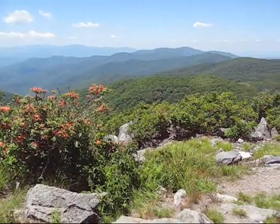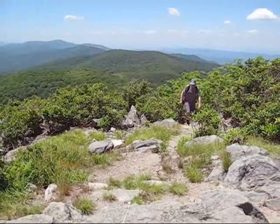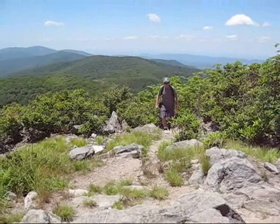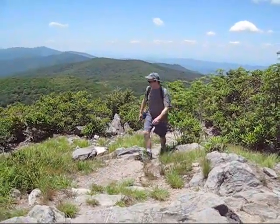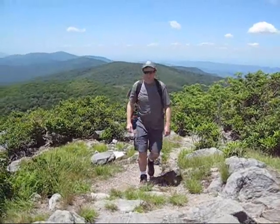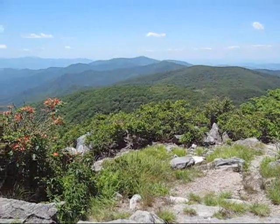Just over a mile beyond Spence Field is good ol' Rocky Top. This is the Rocky Top made famous by the song that is now the unofficial fight song for the University of Tennessee. Roughly 500 feet above Spence Field, the views here are much better. You have 360-degree views including Fontana Lake and Cades Cove.